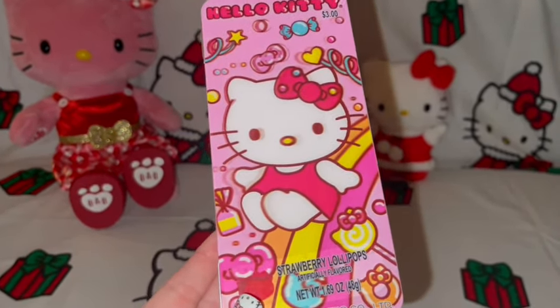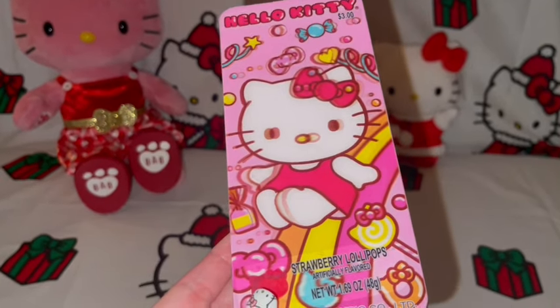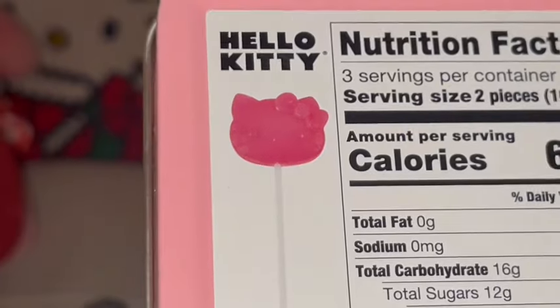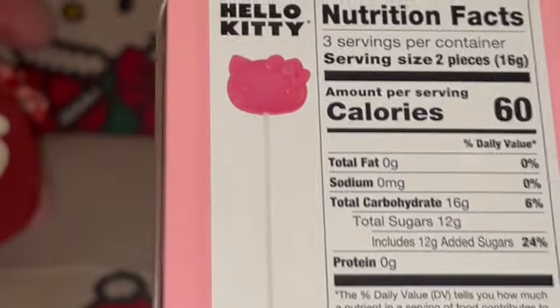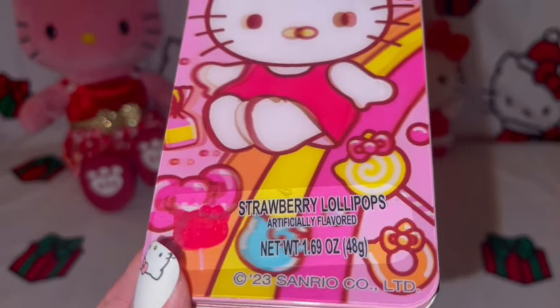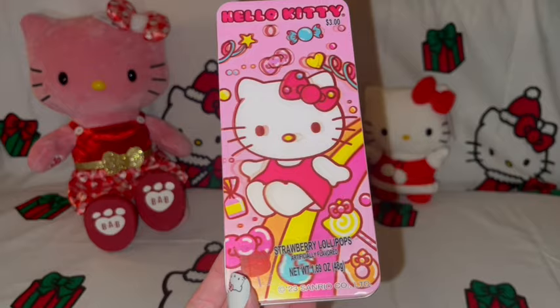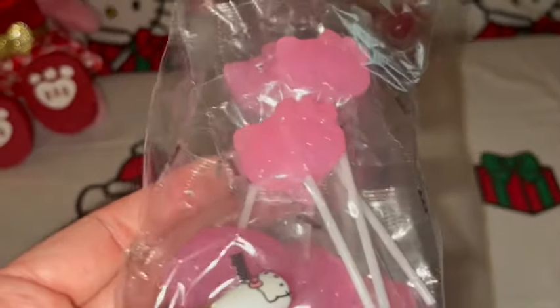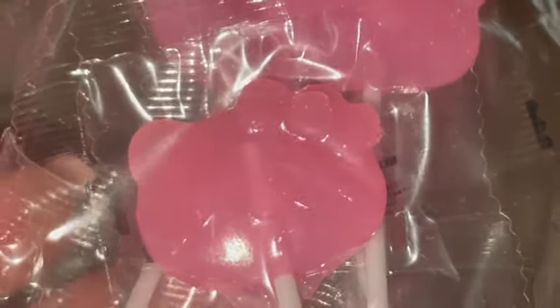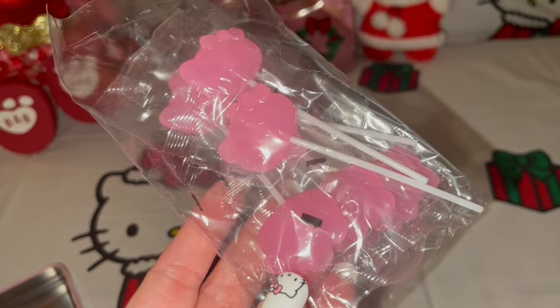I got this at Walmart — it's a little Hello Kitty tin and I love the packaging. I have one exactly like this that I got at Valentine's full of Hello Kitty chocolates, but this one has Hello Kitty little lollipops — cute little Hello Kitty suckers, just pink with her little head. The packaging is a beautiful bubblegum pink with little donuts, lollipops, bows, and gumballs. This was only $3 at Walmart! The lollipops are so cute and detailed. You can use the tin for pens and pencils after the lollipops are gone.